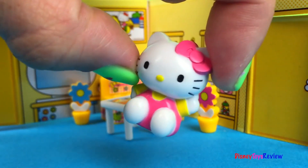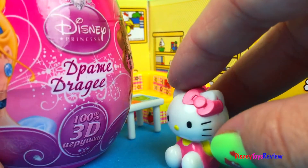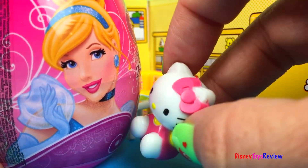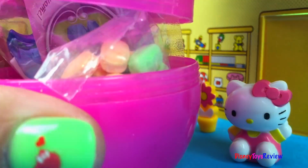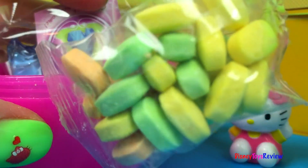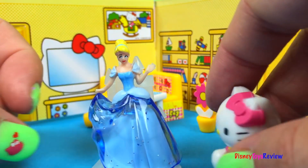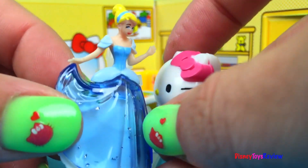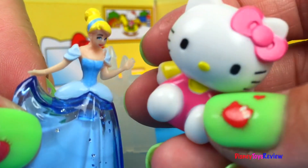Now it's time to open our surprise egg — I can't wait to see what's inside. Whoa, that is so much bigger than I am, look at how big it is! Let's open it up. It's a beautiful pink egg — I love pink. It comes with one package of candy, two packages of candy. Let's see who we got today — it's Cinderella! Hi Cinderella. Hello. Hello, Kitty. Do you like my castle? Yes, I do. Do you like my dress? It's lovely. Thank you guys for watching our video.